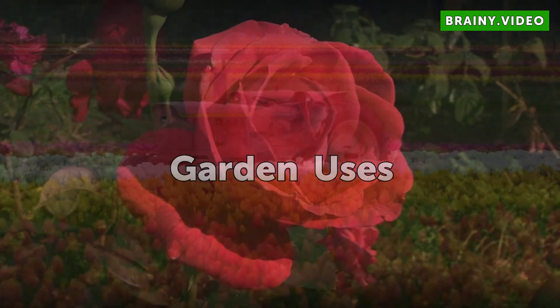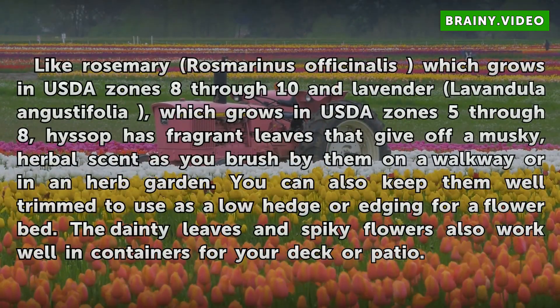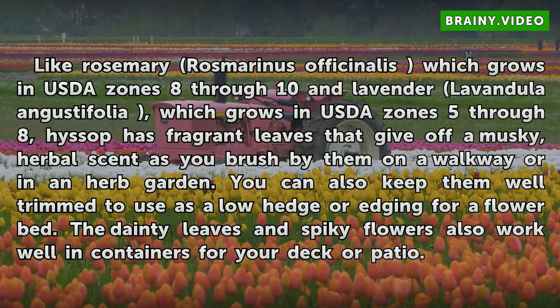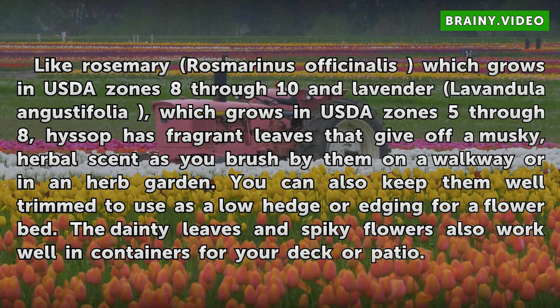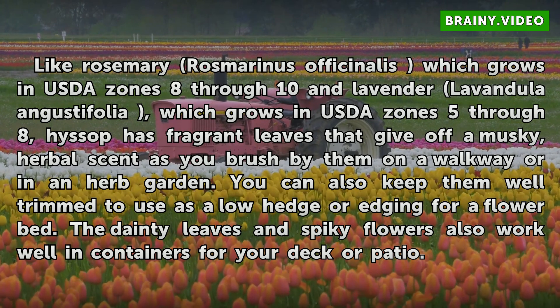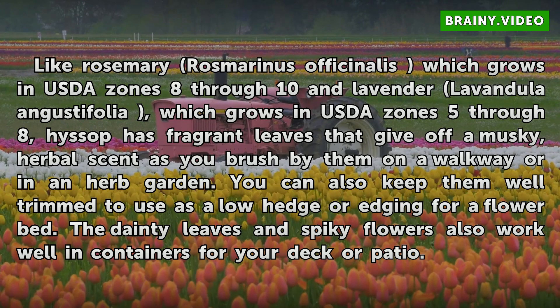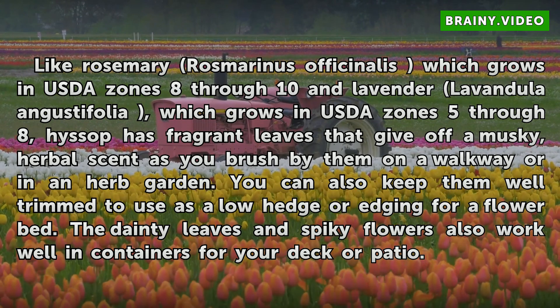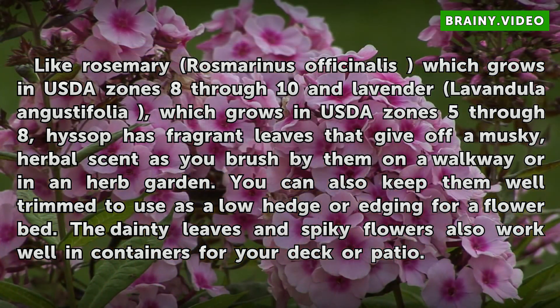Garden Uses: Like rosemary (Rosmarinus officinalis), which grows in USDA Zones 8 through 10, and lavender (Lavandula angustifolia), which grows in USDA Zones 5 through 8, hyssop has fragrant leaves that give off a musky, herbal scent as you brush by them on a walkway or in an herb garden. You can also keep them well-trimmed to use as a low hedge or edging for a flower bed. The dainty leaves and spiky flowers also work well in containers for your deck or patio.